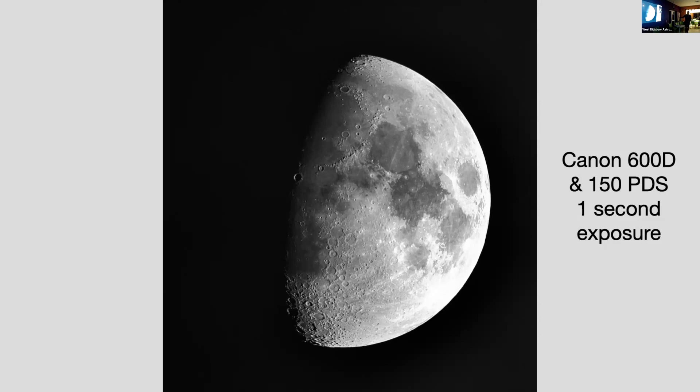This is a one-second exposure of the moon that I took with the Canon 600D that Simon now owns, and I love that image. You've got the line of termination — the Terminator — which gives you great contrast. A full second on the moon allows you to get a lot more detail. As for what PDF stands for, it refers to the telescope tube — 150 is the diameter.